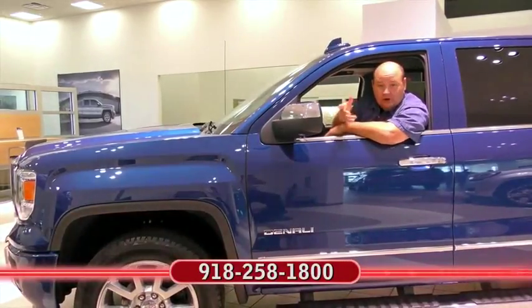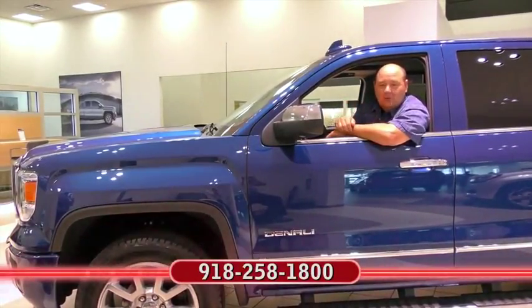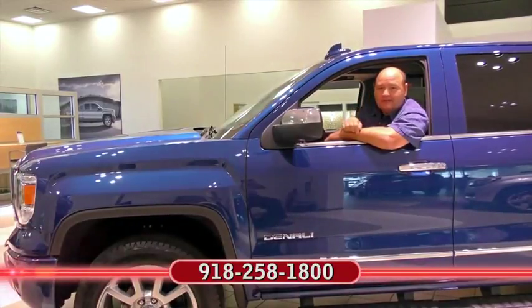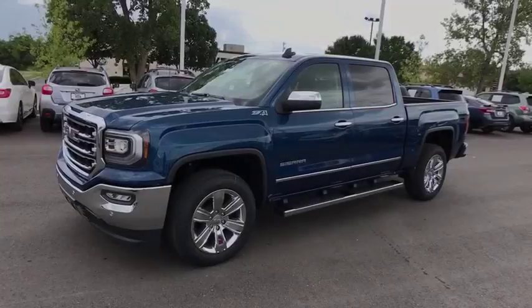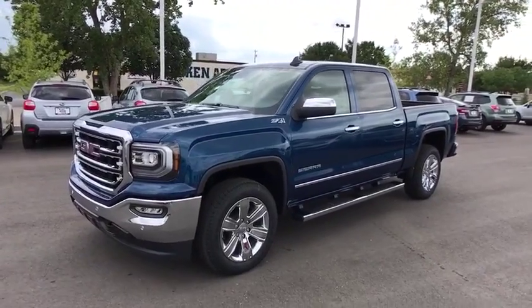I'm Rick Cora. If you'd like more information about the car you just clicked on, at the end of the video, call my friends at Ferguson. And remember, no one beats a Ferguson deal. Ferguson Superstore. The 2017 GMC Sierra 1500.